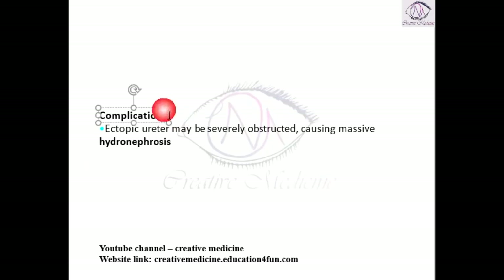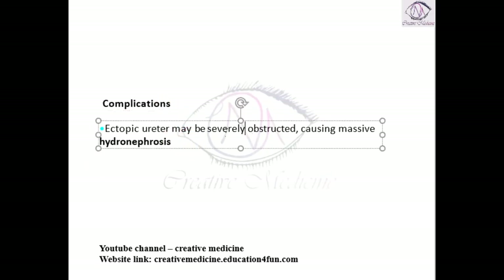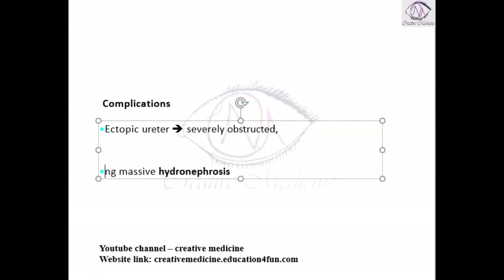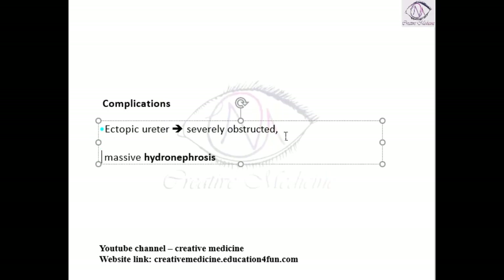In the complications, the ectopic ureter may be obstructed. If this ectopic ureter is obstructed severely, it will result in massive hydronephrosis. This is one complication of ectopic ureter.